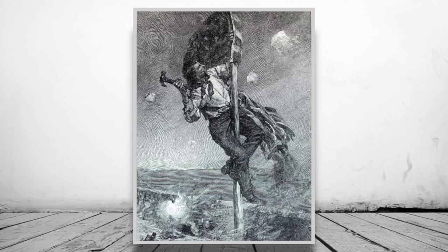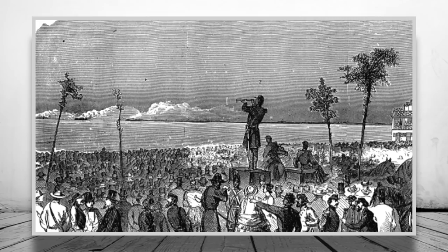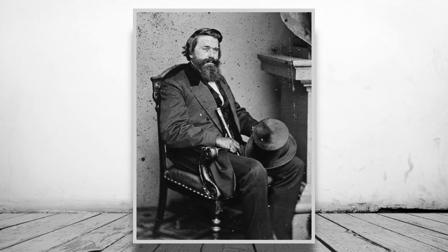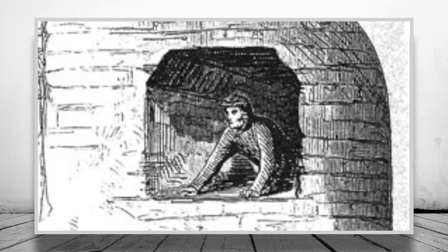Around 1pm, the fort's flag staff was shot down. Colonel Lewis Wigfall took this to mean the fort had taken enough punishment and decided to take it upon himself to row out to the fort to see if they had surrendered. Wigfall undertook this little voyage without Beauregard's knowledge, which meant he was rowing out under the barrage of his own guns — kind of risky.